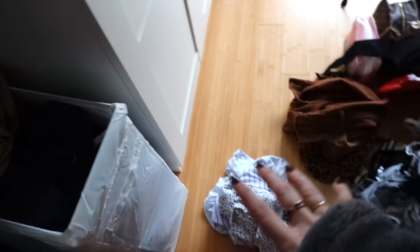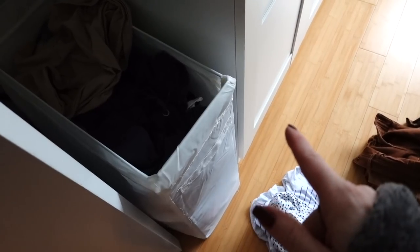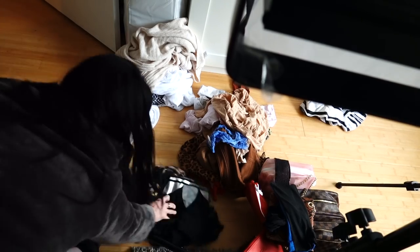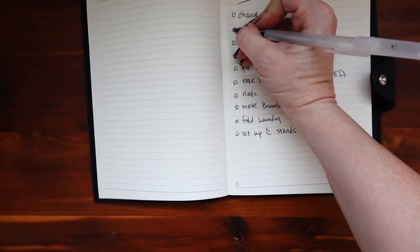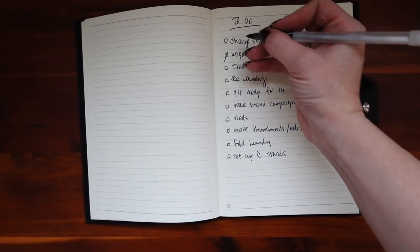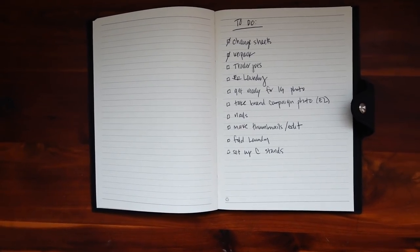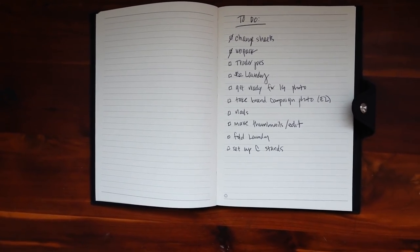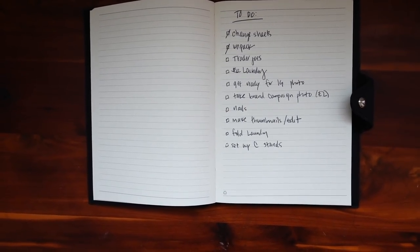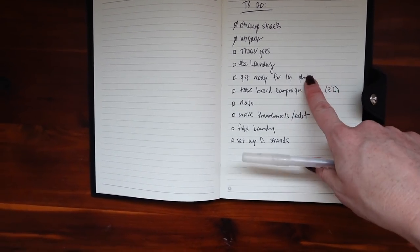Here's my laundry basket — very full. These are all the piles I just separated out. I've unpacked — check that off. Started laundry — not checking that off yet. I think right now I'm going to shower, head to Starbucks for breakfast since I have no food, and then go to Trader Joe's. It's about 9:45. I'm not going to do makeup yet because I'm getting ready later for the photo. All these tripods today are highly questionable.